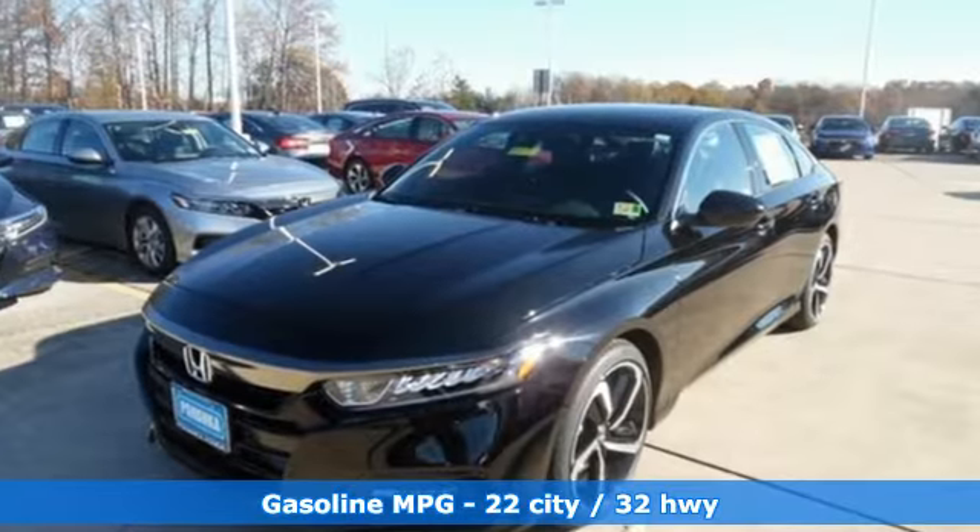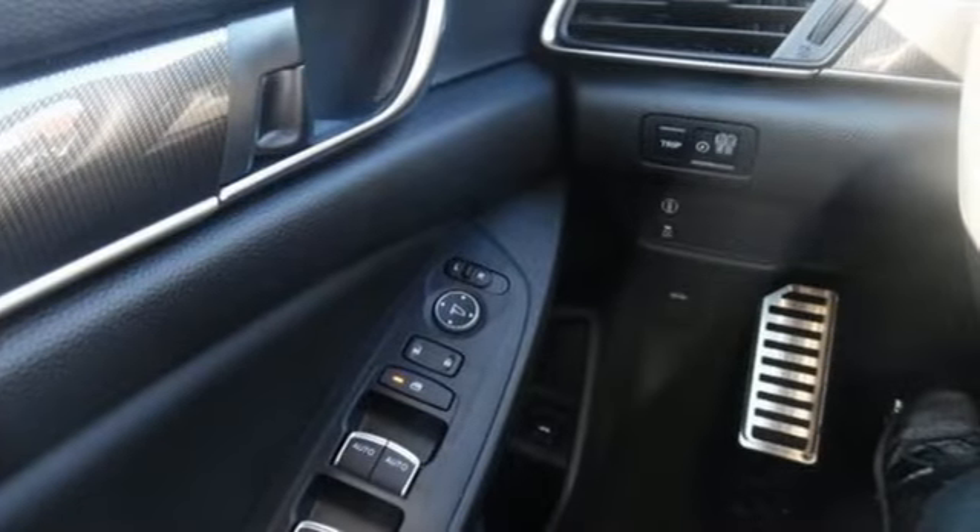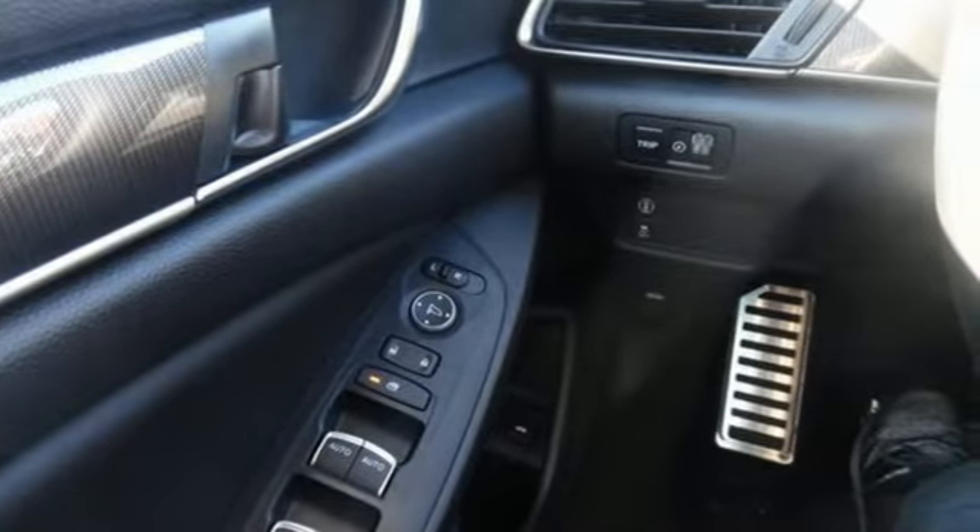And it comes with all the amenities you need: streaming audio, power heated mirrors, dual zone climate control, doors and push-button start proximity key, and front heated bucket seats.